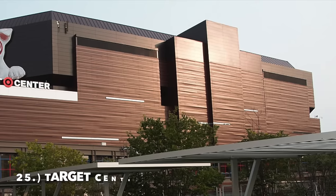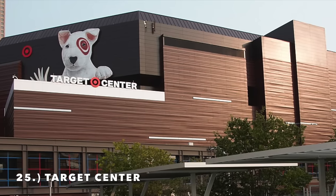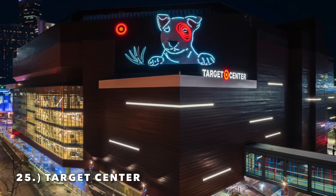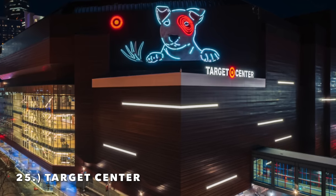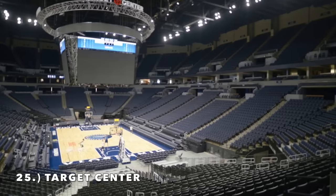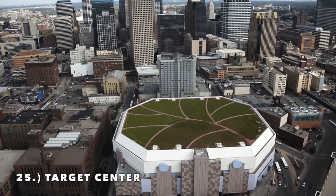Moving on to number 25, it is the Target Center. I recently saw some photos of the Target Center's exterior — they renovated it probably seven or eight years ago. It looks decent, lit up at night it always looks like a giant Target. The issue is twofold: the interior is completely out of date with a bigger upper deck — there's really no fixing that. And the green roof monstrosity just looks horrible on any type of stadium or arena.